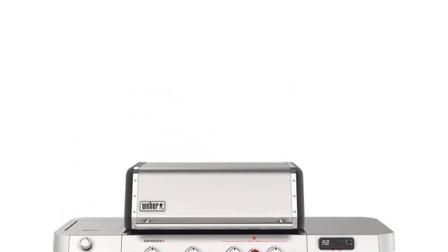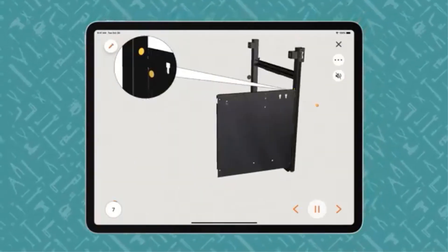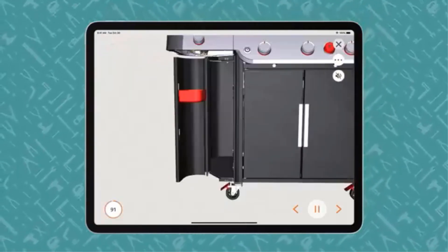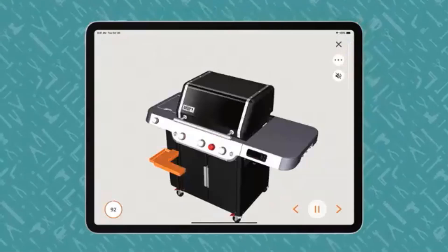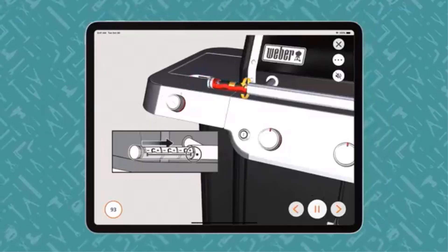Equipped with Weber Connect smart technology, the grill provides real-time food temperature alerts and notifications via a mobile app, simplifying the cooking process. The extra-large sear zone allows for grilling multiple steaks simultaneously, while the expandable top cooking grate provides added capacity for cooking entire meals at once.